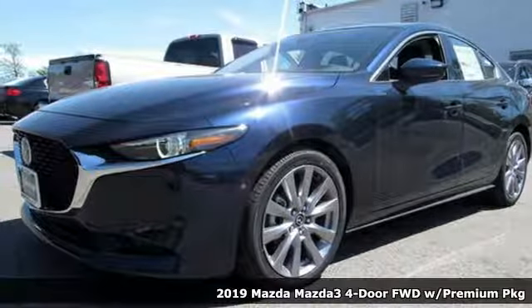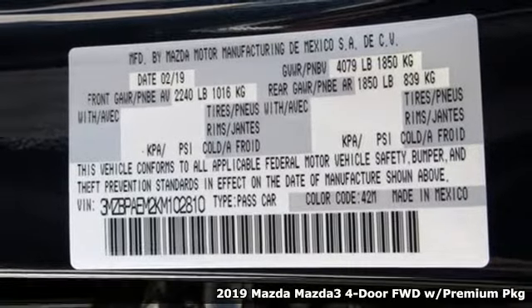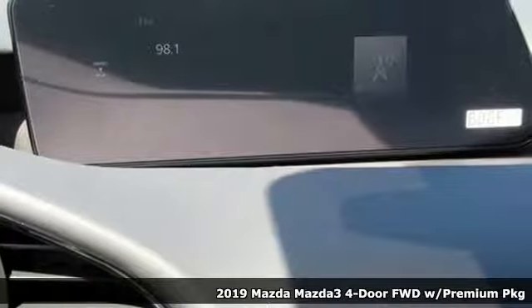It's a new 2019 Mazda 3 4-door. With Mazda, driving's what matters most. And with features like these, every drive's a pleasure.